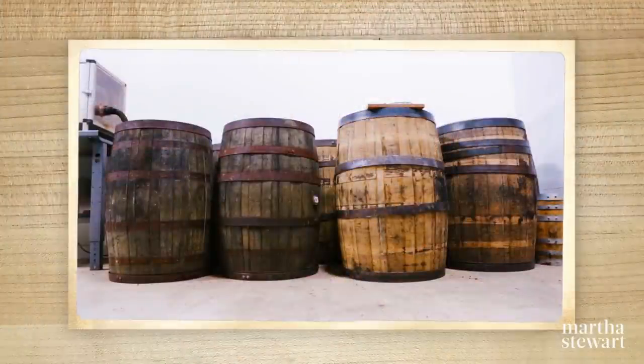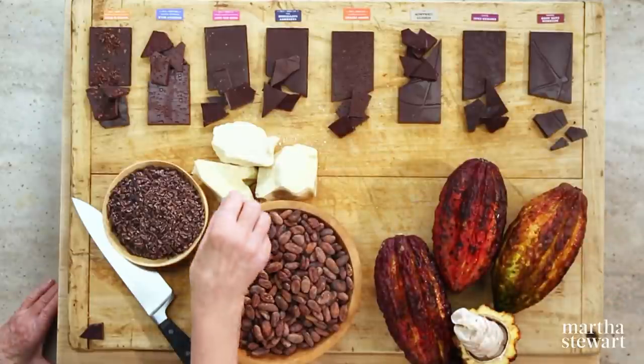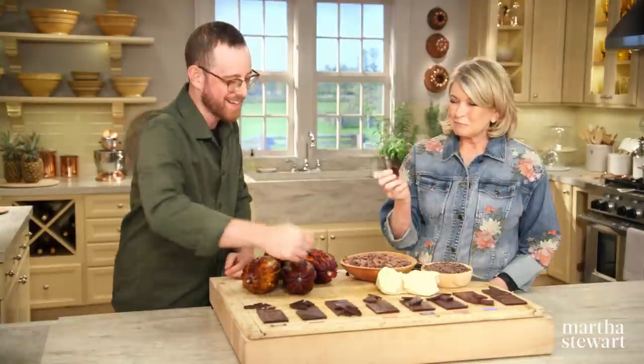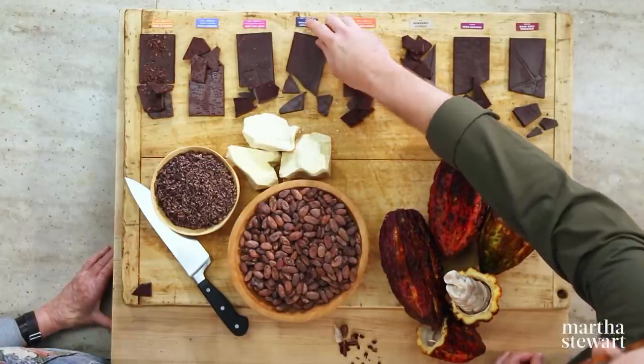That's high — very high. But the bourbon barrel helps to mellow out some of the flavors that are in the nibs so that it's a little milder than a lot of dark chocolate. And then another one we do is we steam the nibs over cabernet sauvignon so that steam gets absorbed by the fat of the cocoa nibs. That's a cocoa bean from Peru, a little bit different than the Tanzania cocoa in the bourbon chocolate.